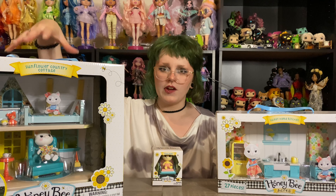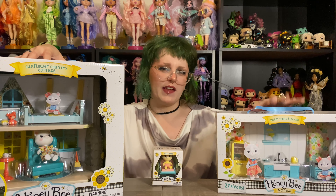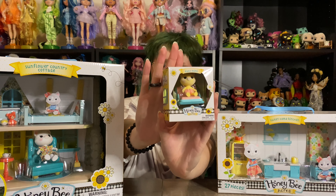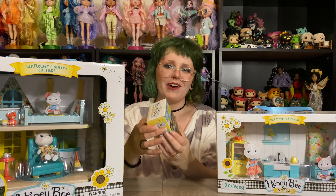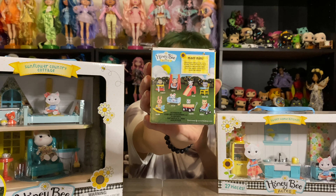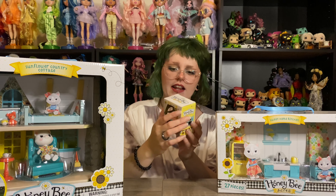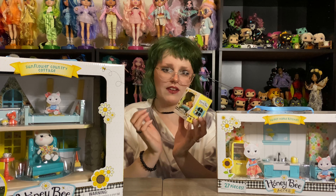My Walmart only had this cottage left — they had a few different little sets, like the kitchen, and then several different little animals. I of course picked the cat, because I'm crazy. But you can see on the back all of the different ones that you can get in this little figurine set.